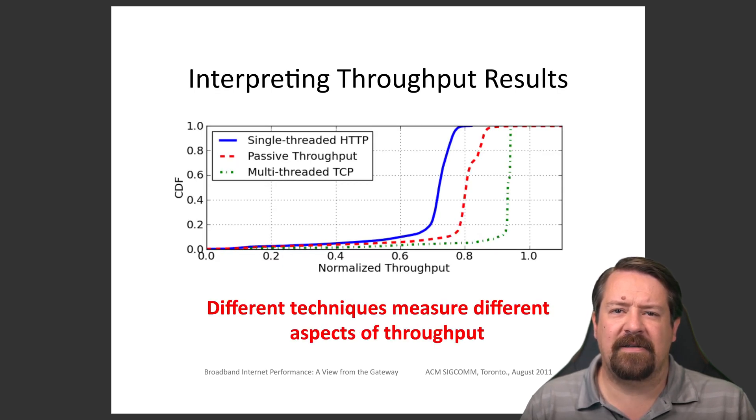Here we see a few different techniques compared for measuring throughput, and on the CDF, better performance is to the right. Single-threaded HTTP measurements generally show the lowest performance. Measuring passive throughput — observing the bitrate without performing an active measurement — provides results somewhere in the middle. Performing a multi-threaded TCP measurement yields the highest performance numbers in general. This makes sense, as TCP is optimized to share bandwidth across multiple flows, and a single TCP flow cannot typically achieve high utilization of a bottleneck link. The multi-threaded TCP test most closely measures the residential broadband link because the researchers control both ends of the TCP connection.